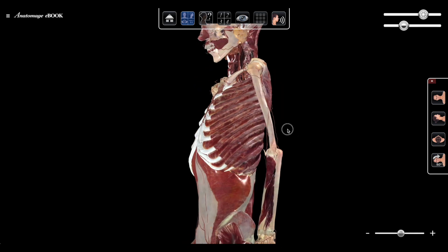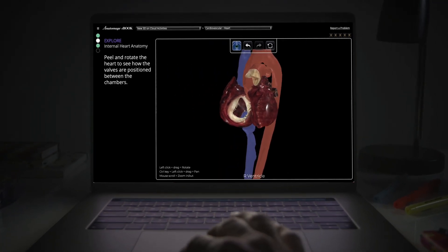With Anatomage eBook, every activity is an interactive experience. Start your free trial today.